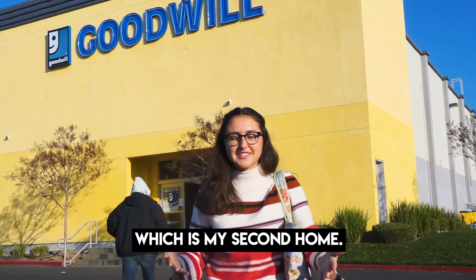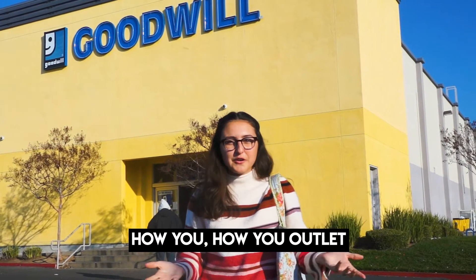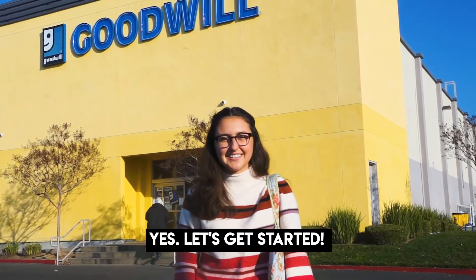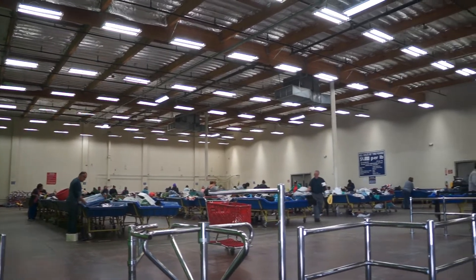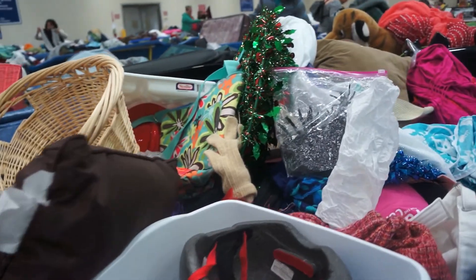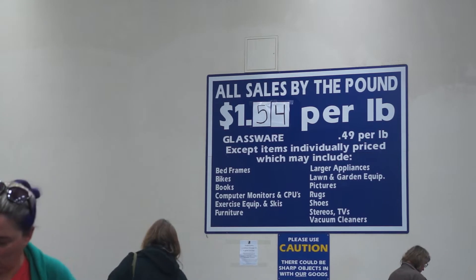We're here at the Goodwill outlet, which is my second home, and I'll be showing you today how you do it. The magical place of the bins is where all the Goodwill rejects go that haven't been sold in the stores, or just extra donations they can't accommodate in stores, and are sold instead by the pound.